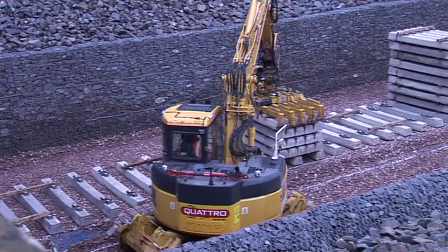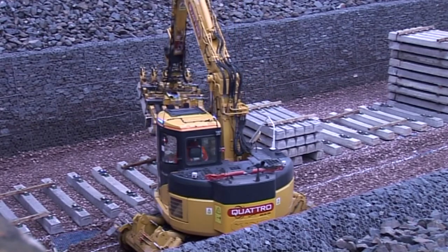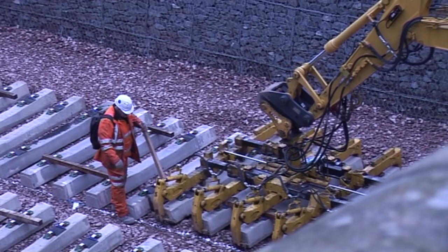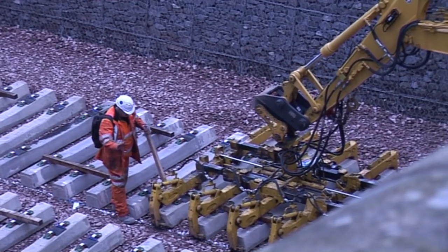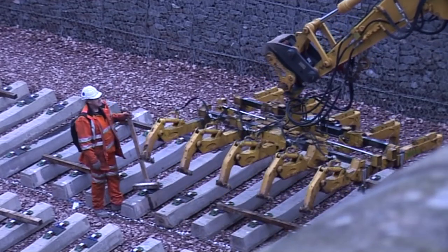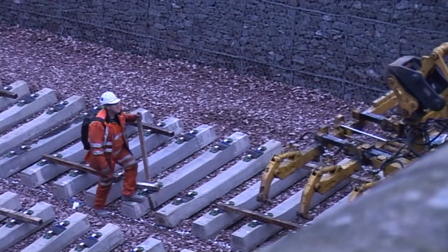We're also going to see the signalling and other infrastructure put in place and then we'll start to see people working on the line doing the final checking before they hand over for driver training. So a lot of work taking place in February, March, April to make sure they can make that deadline of May to hand over the track and the railway so driver testing can begin.